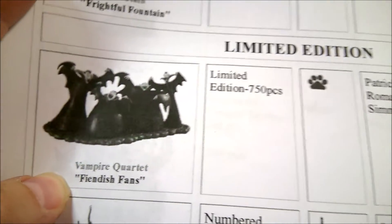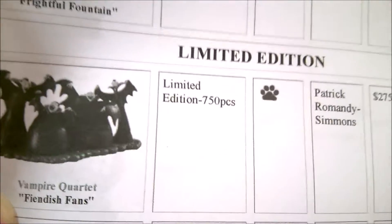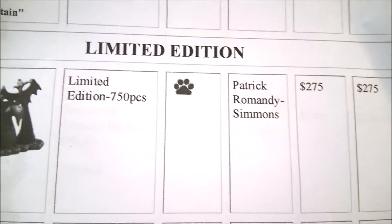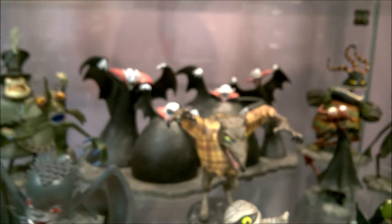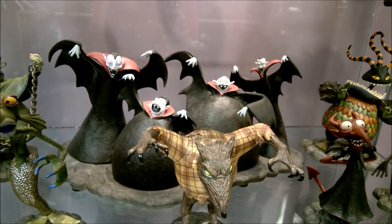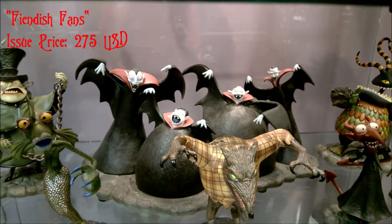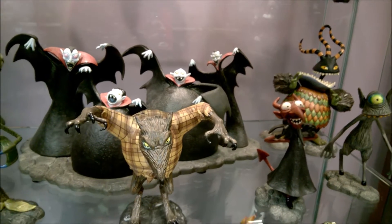Now we're getting into some limited edition pieces. The Vampire Quartet, called 'Fiendish Fans,' retailed for $275 and is worth well over that now. I did have to pay more for this one. They're pretty big and heavy, and I think the whole thing might be porcelain. You've got all four vampires there — it's a big piece.